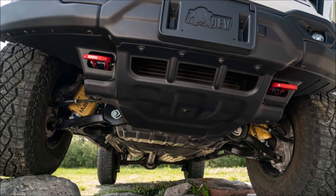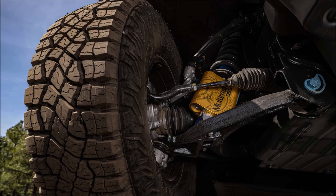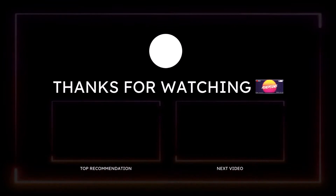What do you guys think about the new 2024 Chevrolet Colorado ZR2 Bison? Drop those comments down below. And if you want to help further support the channel, check the links in the description below where I have a one-time donation link for PayPal, Cash App, Venmo, and Patreon.